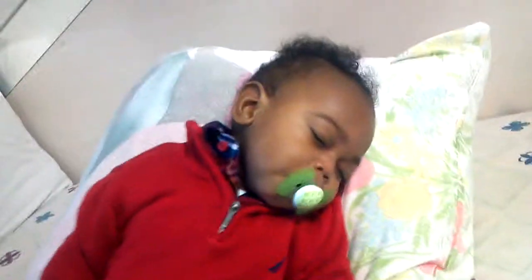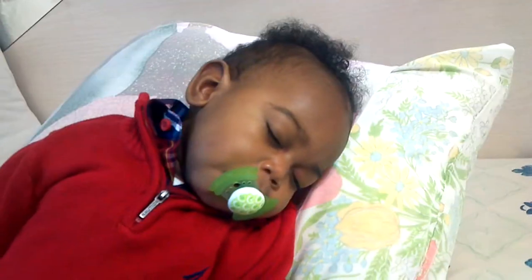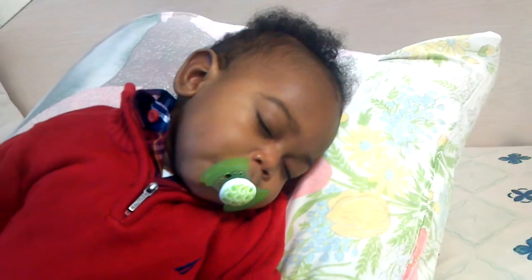And that is Carter's outfit of the day. Have anything to say, handsome? No? Didn't think so.